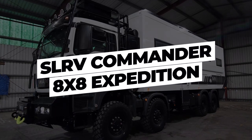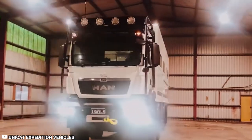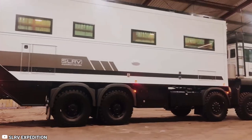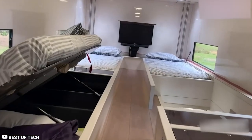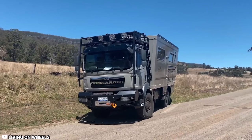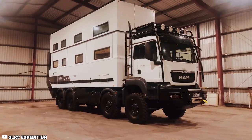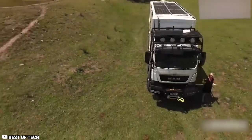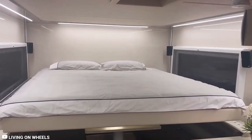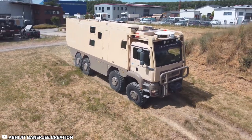The SLRV Commander 8x8 Expedition is renowned for expertise in craft and custom RVs capable of traversing any terrain. This remarkable home on wheels boasts two stories and is built on the robust chassis of a military truck, earning it the reputation of being unstoppable. One of its innovative features is the retractable floor that can be effortlessly lifted and lowered with just the press of a button. When raised, it reveals a concealed bedroom on the upper level, complete with six single beds. On the road, when the floor is lowered, the motorhome transforms into a fully equipped mobile vehicle.